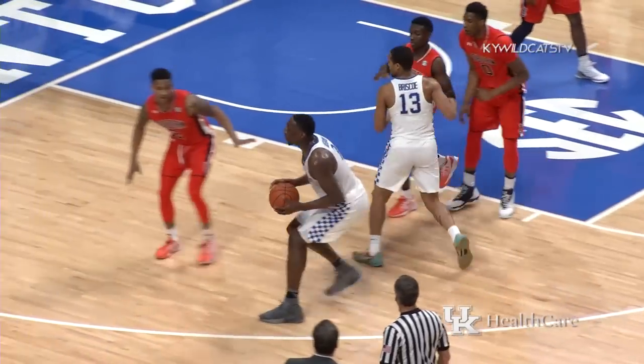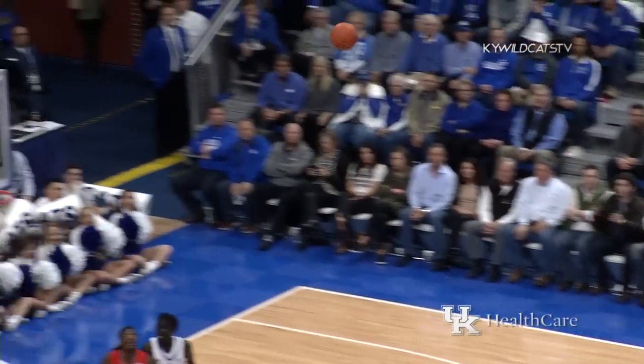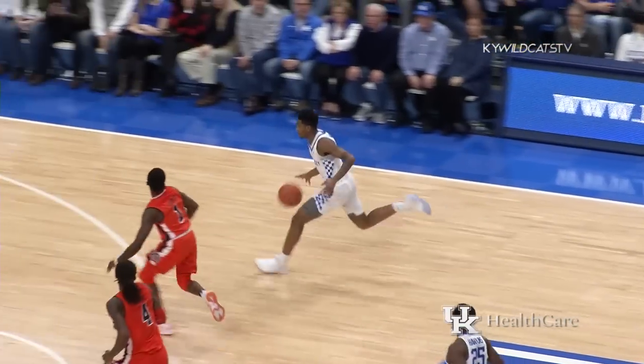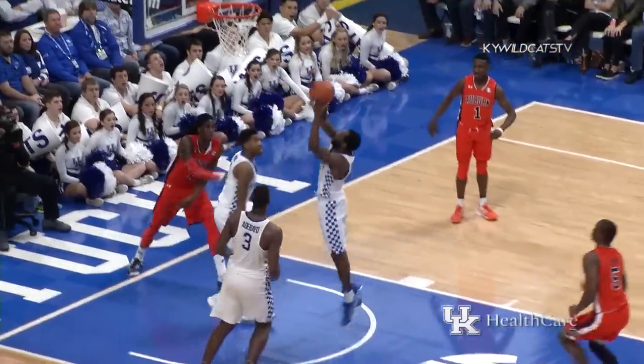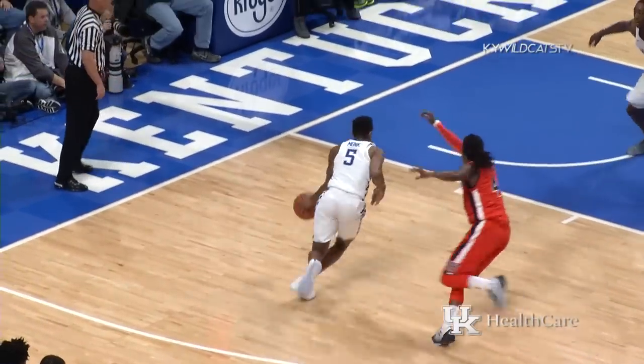Adebayo at the left elbow, dribble handoff to Fox coming up from the left corner, cross-court to Monk — three, right of the circle, got it! Well done, Monk. Outlet to Hawkins, to Monk — Monk puts it behind his back, over his head to Hawkins, who dunks it!